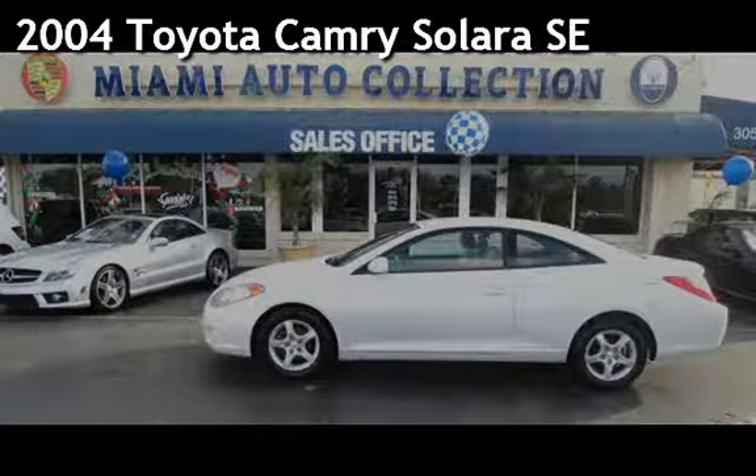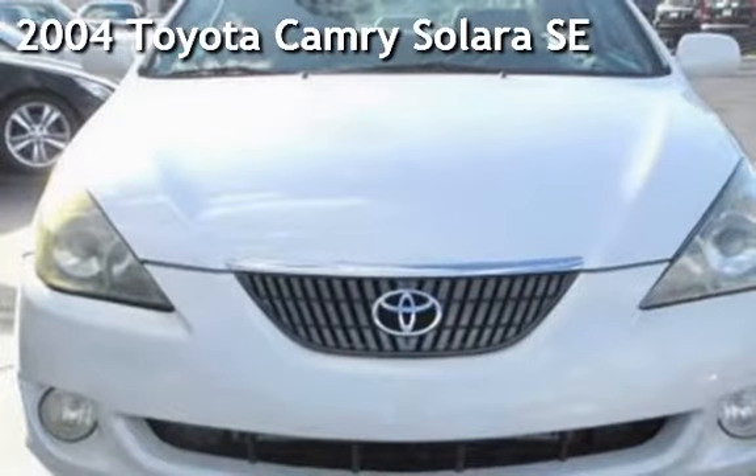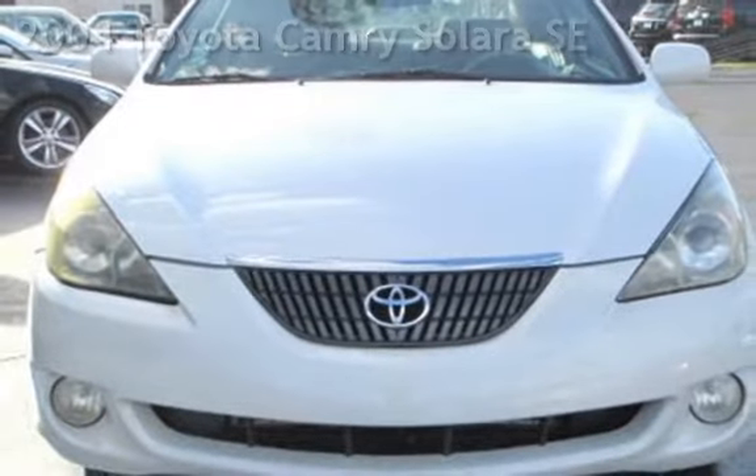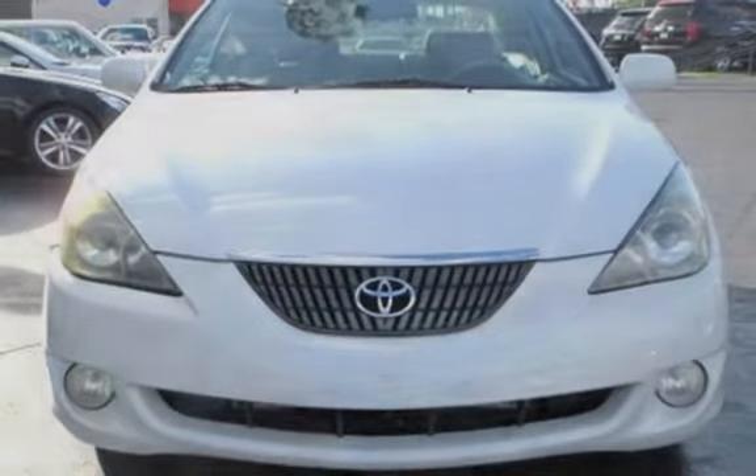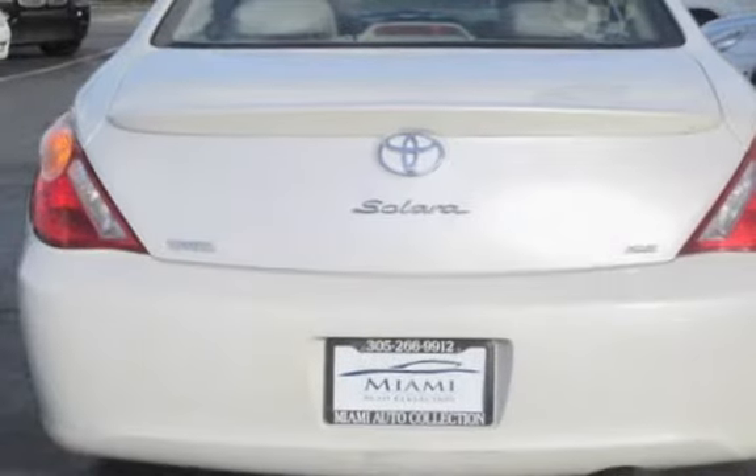Presenting a pre-owned 2004 Toyota Camry Solara SE. This two-door coupe has a four-cylinder, 2.4-liter i4 engine, with front-wheel drive and a five-speed manual transmission.